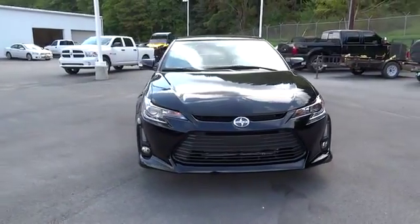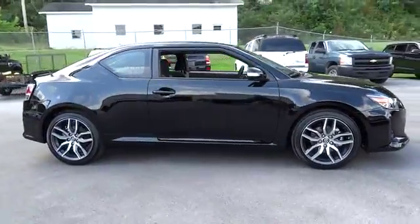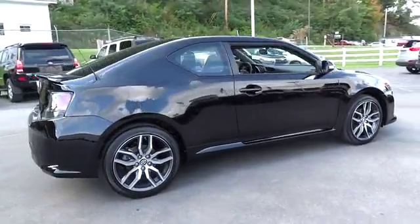2015 Scion TC. The Scion TC is powered by a spirited engine with a completely responsive handling system. Here are some of this vehicle's great options.